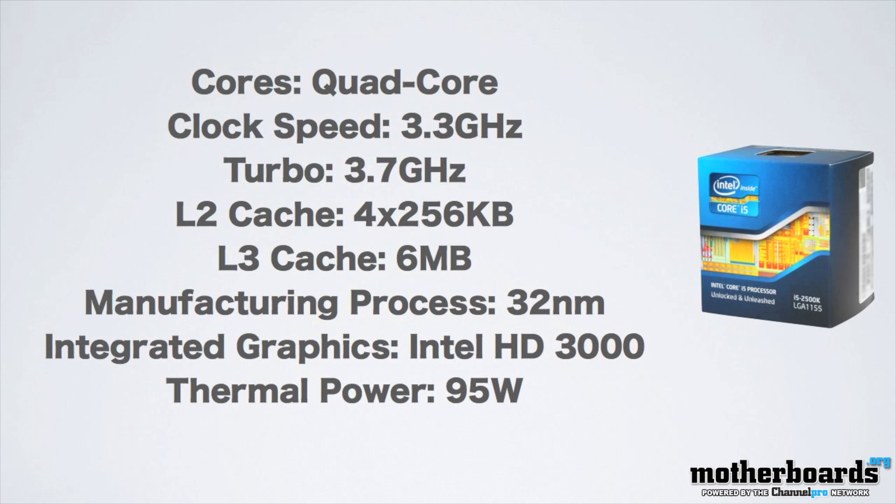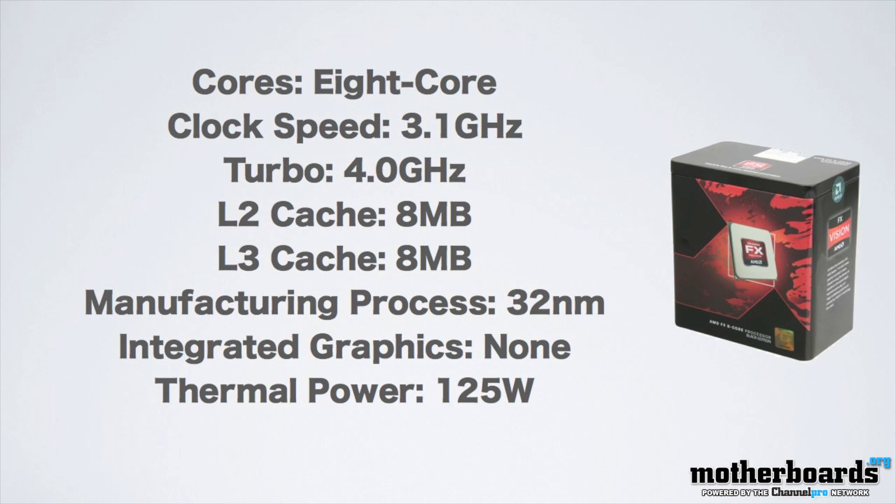On this screen right here, you can see the specs of the new i5-2500K. On this screen here, you can see all of the specs of the new AMD FX8120. Similar in price to the Intel CPU, also at $219. Big difference between these two CPUs: one is an Intel four core, the other is an AMD eight core.